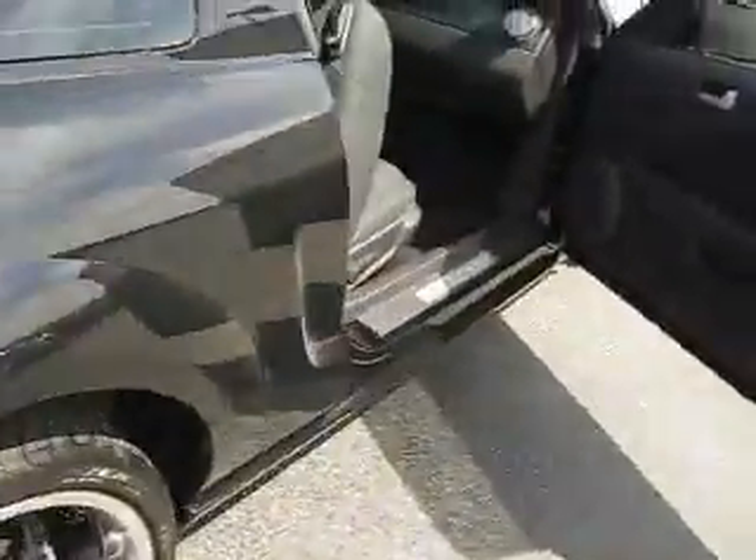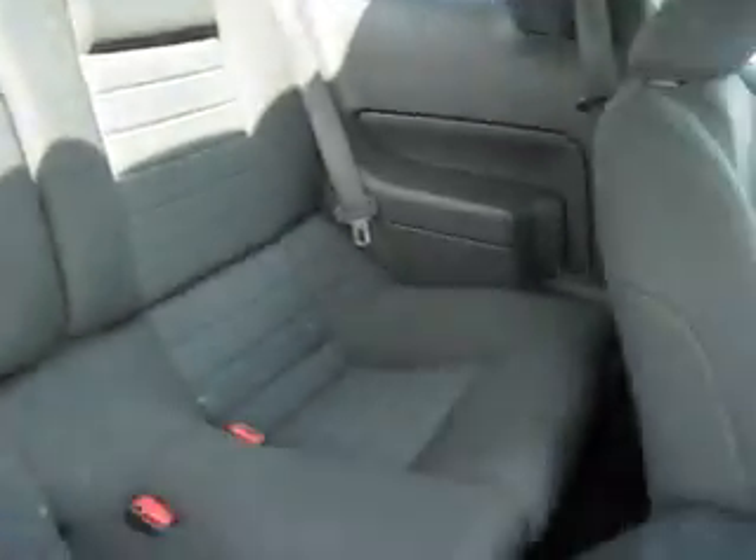Inside we have got lots of cargo space, should you need it. Inside is a comfy cloth interior with enough seating room for four.